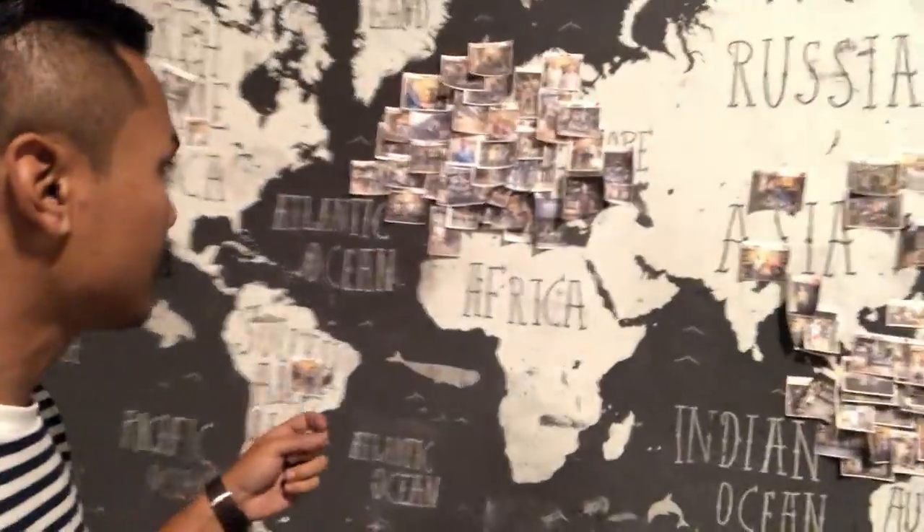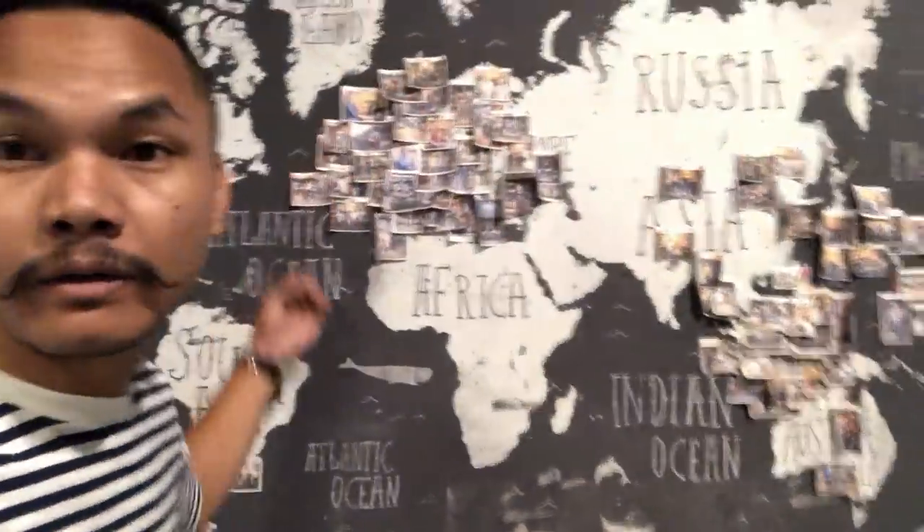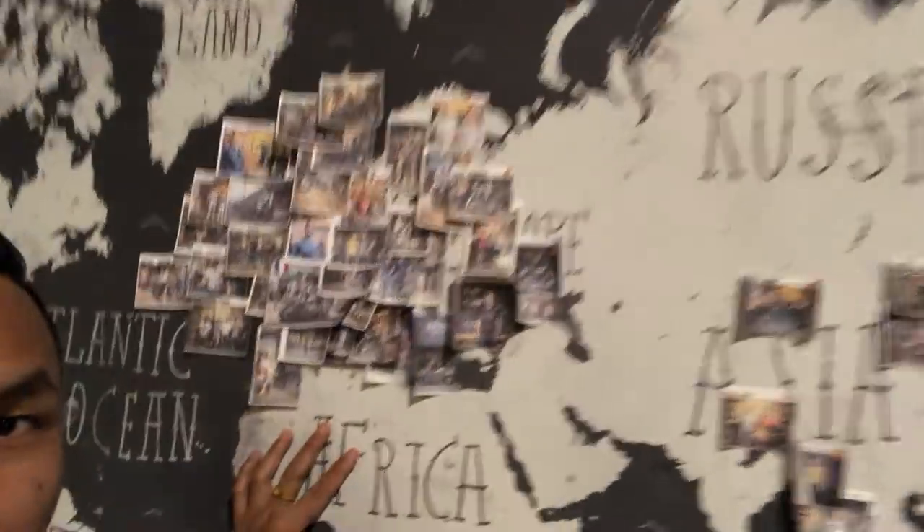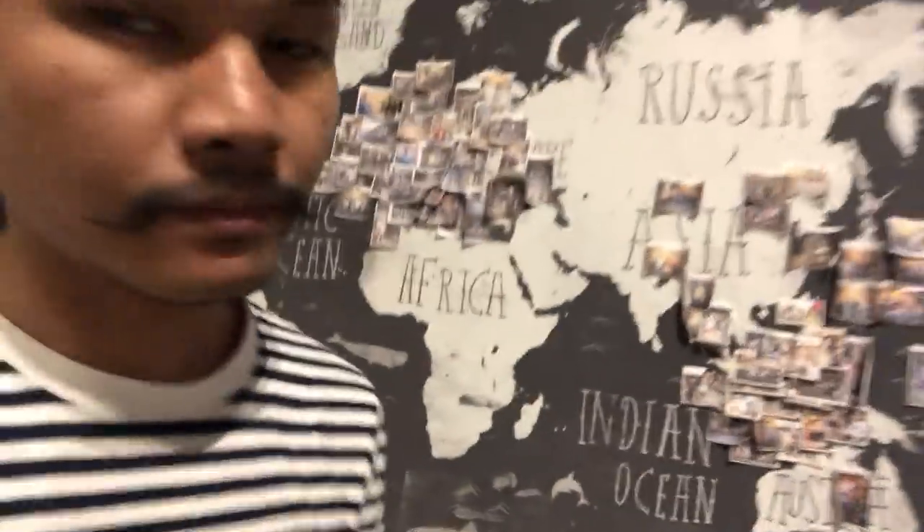Thank you everyone for looking. These are our world maps — we have customers from around the world who visit our shop: from America, from Japan, and from Asia. Welcome to Sous Custom. You can enjoy and relax here — everything about motorcycles. You can ask me about customized motorcycles, everything. I love motorcycles — I think you do too. Thank you everyone, see you, bye!